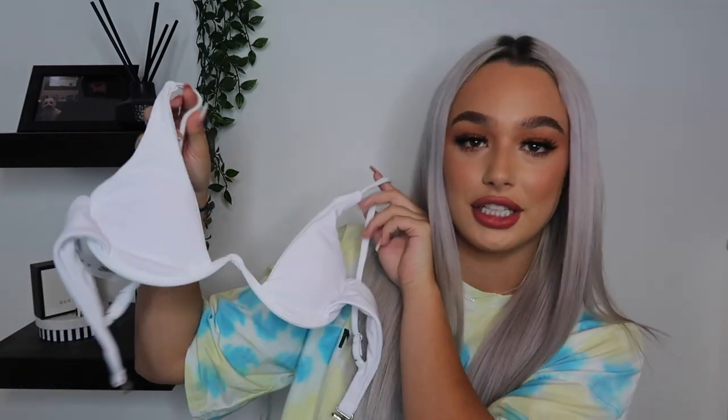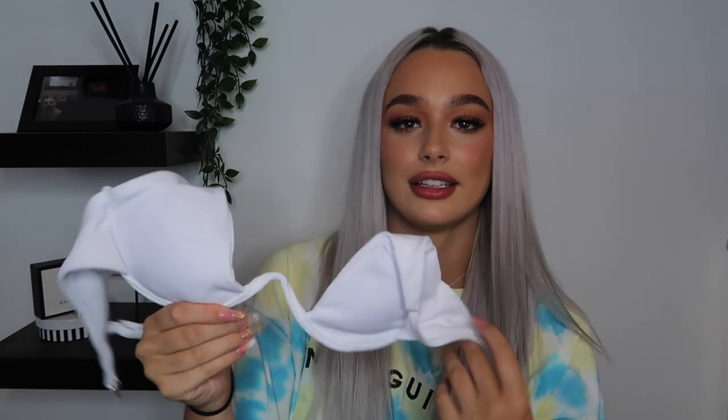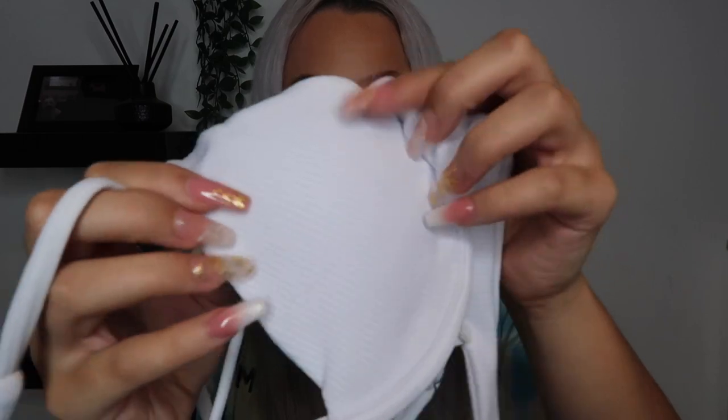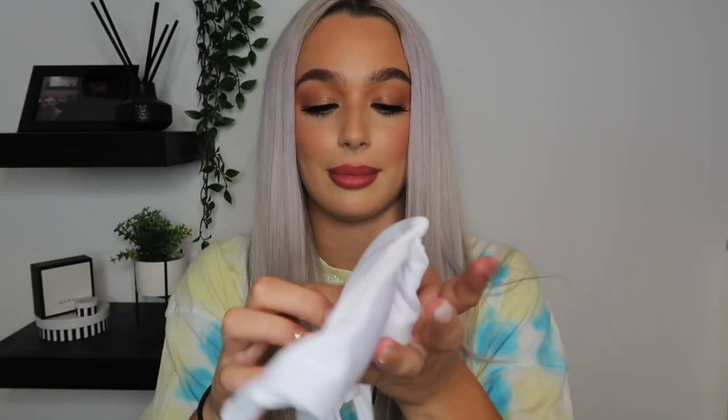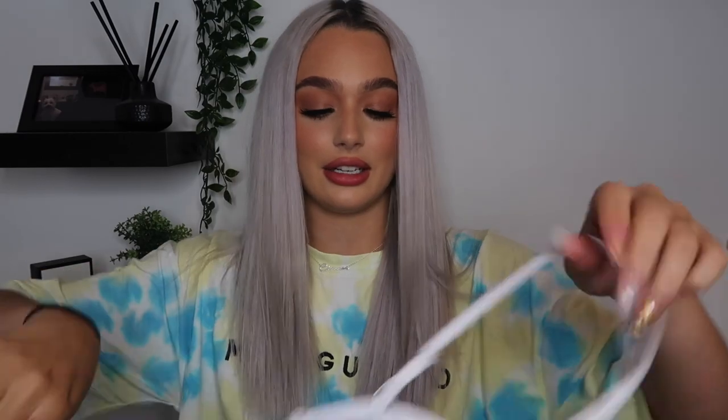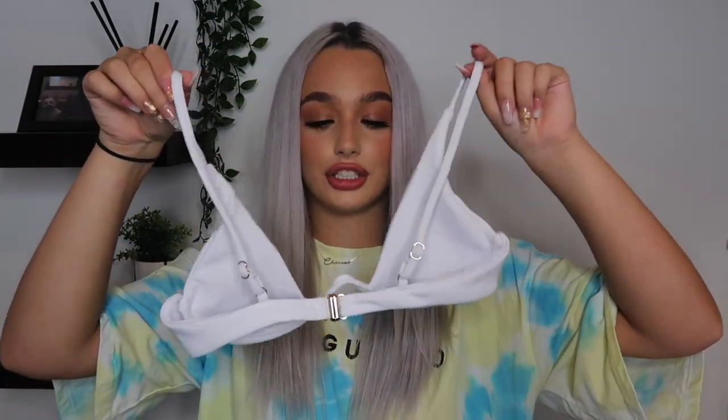On to bikini number two — another favorite of mine. I got this because you can't beat white with a tan, there's just something about it. This top is quite revealing but the underwire is very very sturdy — that is a good piece of underwire. The style again screams Ibiza to me — it's going to be a good tanning bikini. It's a ribbed material, really nice and thick so it's not going to be see-through. In the cups it does have those little padded circles but you can slip them out if needed. The back does up with a little clasp and the straps are adjustable.